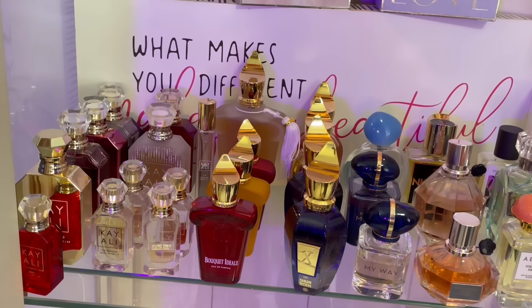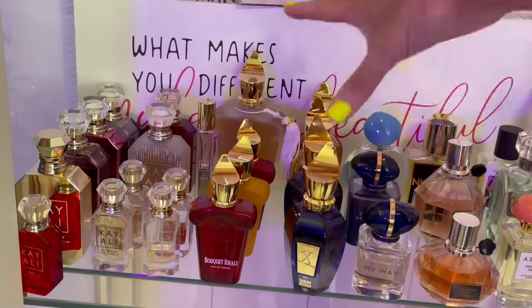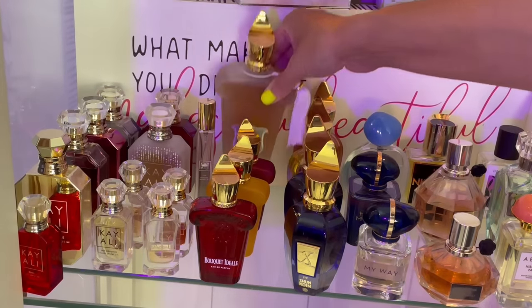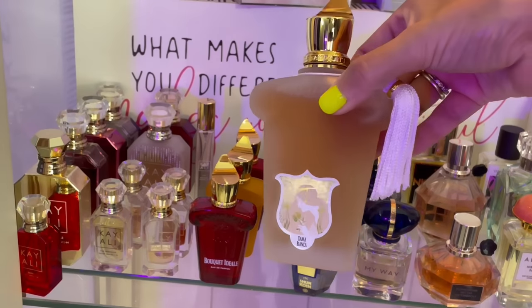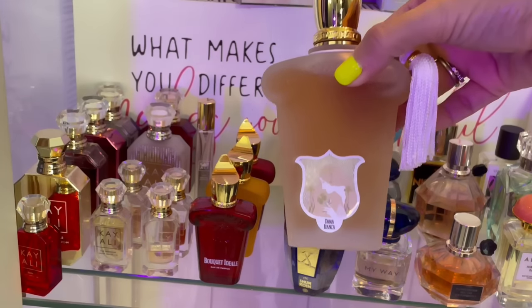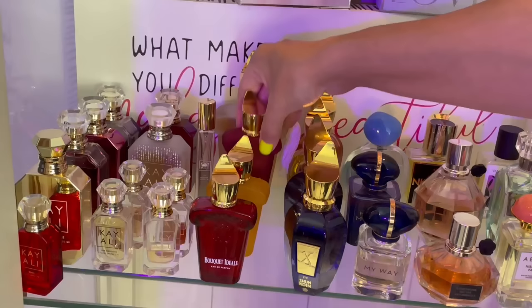My Zirsoft collection — I just did a ranking video on my Zirsoft, so I won't go into too much detail. But this is my favorite Zirsoft: Dama Bianca. I went through a 30ml of this and bought a 100ml because this is a lifer. This is kumquat, lime, and vanilla — one of my favorite gourmand fragrances.